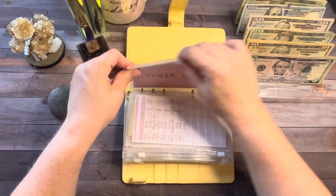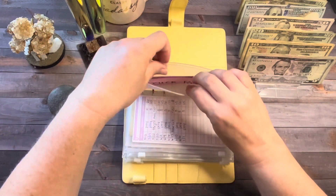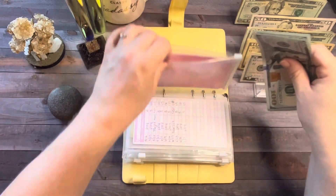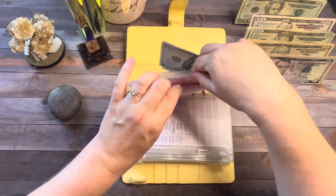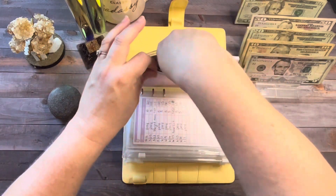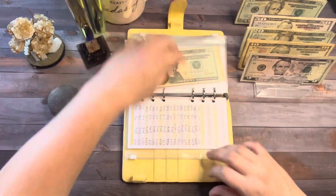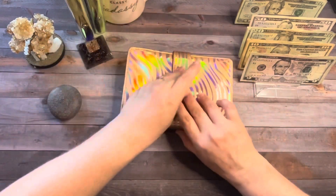My truck payment is going to get a hundred dollars — it's getting this hundred dollar bill, so now there's two hundred dollars in the truck payment, which is good because I've already made my truck payment for July.